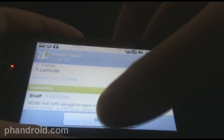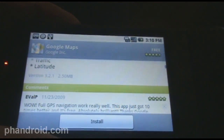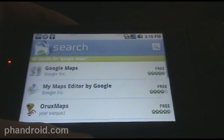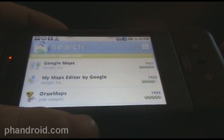Now it will only work — the navigation part will only work for users that are in the United States, but the other inclusions and additions will work elsewhere in Google Maps, like the layers. But let me show you guys the actual navigation working on the G1.